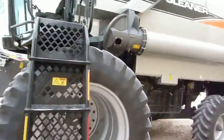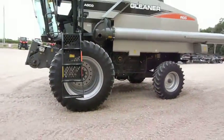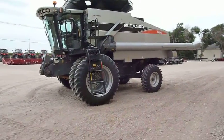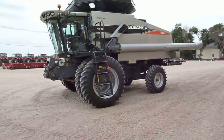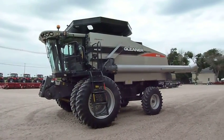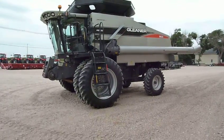The customer traded it in on a new Gleaner S67 combine that we sold him — a new 2013 model. Again, this is a 2009 Gleaner R66 with 1,224 engine hours and 902 separator hours at Fairbanks International in Hastings.